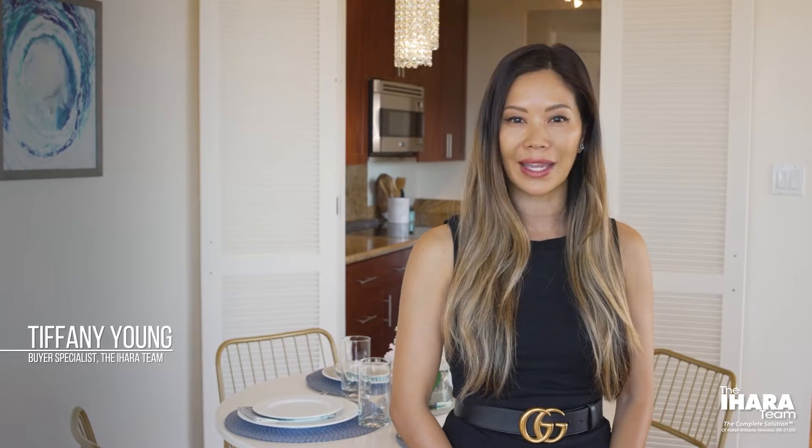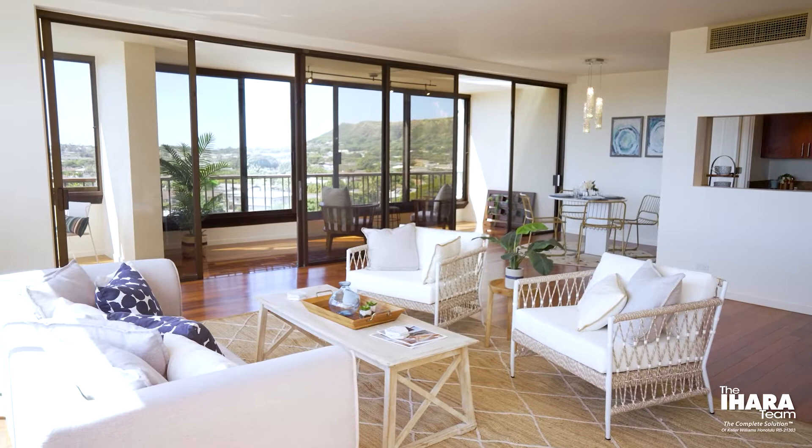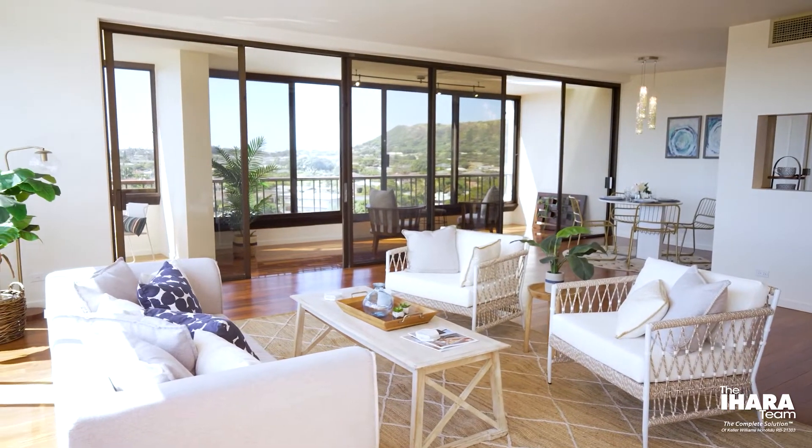I want to share a few buyer tips with you when you're out there searching for your home. When you're out there shopping, you're going to be looking at either a single-family home or a condo, and the lens through which we approach each is similar with a few key differences. Since we're standing here in our beautiful one-bedroom listing here in Kahala Regency, let's start with condos.